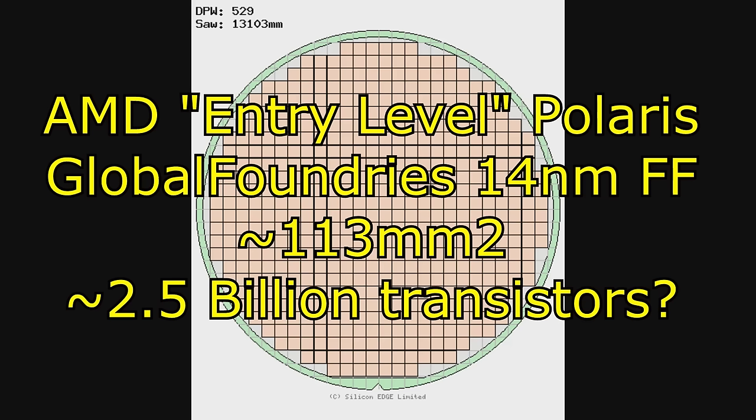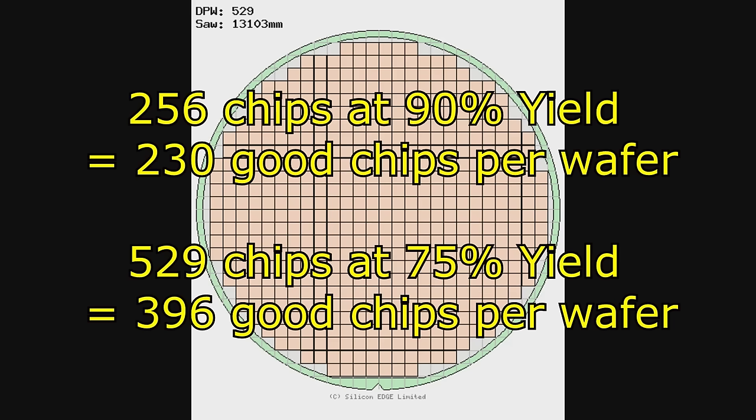Now, because this is a new 14 nanometer process, the transistors are smaller, so that allows you to get similar levels of performance in a much smaller chip. However, because it's a newer process, a higher percentage of them will be duds to start off with — it could even be as much as a quarter of them. But that still gives AMD a lot more working chips than what NVIDIA has. That is just one aspect of why it is very important to move to the smaller node. Smaller transistors also create less heat, less power — it is basically just a win-win situation.